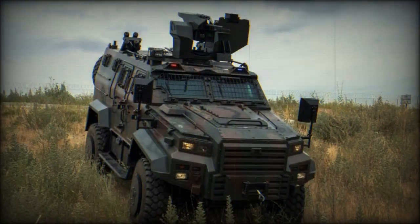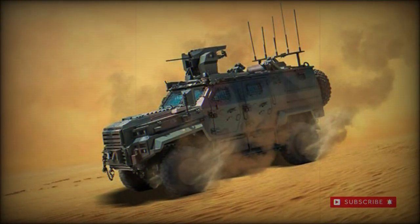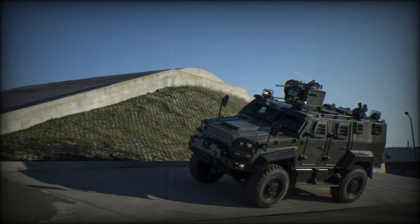Introduced in the latter half of the 2000s, the vehicle currently serves the fighting forces of Georgia, Hungary, Morocco, Tunisia, Senegal, Turkey, Uzbekistan, and Qatar. A 6x6 wheeled form is also available.